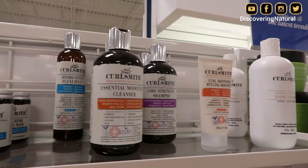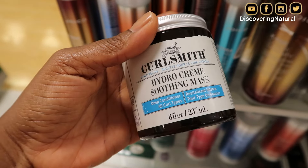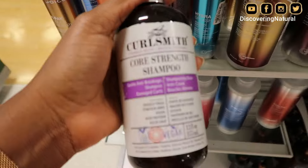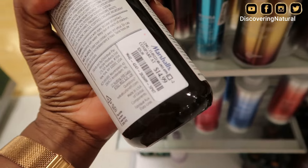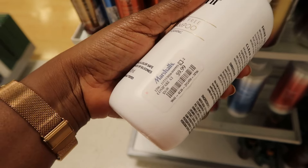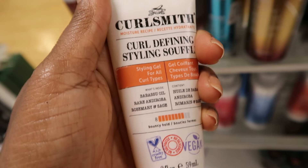CurlSmith — yes! They had a ton of CurlSmith products. You all know CurlSmith is not cheap. They have the cleanser, the conditioner, so many things. This was like $14, and originally it's like $26 to $30. Marshalls had all that stuff and I was quite amazed — maybe I will try CurlSmith one of these days. If you enjoyed this, please don't forget to go over to my channel, and I'll drop some videos for my shopping channel. Thank you so much. Bye.